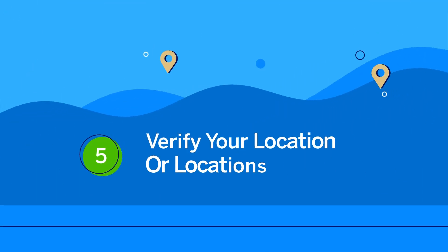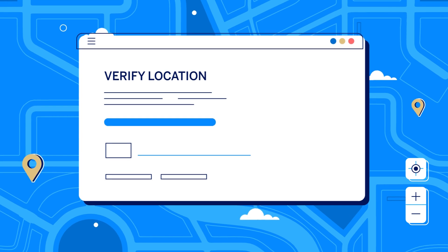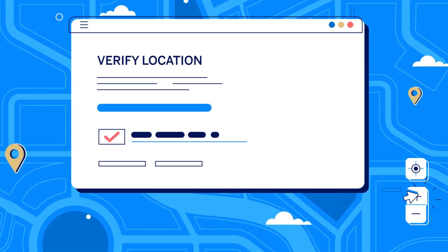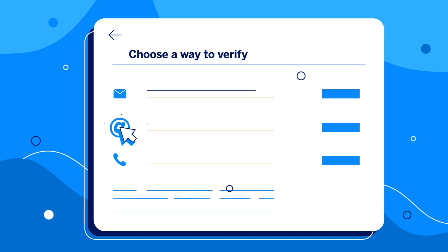Fifth, verify your location or locations. This is important so that your business is eligible to appear for users across other Google products, like maps and shopping. You can verify your business by post, email or phone.